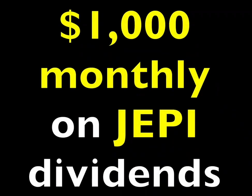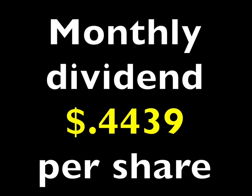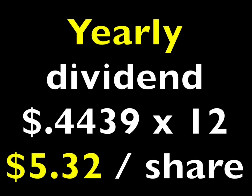This is how you can pocket $1,000 a month off just JEPI dividends. JEPI is currently paying just over $0.44 per share per month in dividends. If you do the math, that comes to just over $5.32 per share per year.